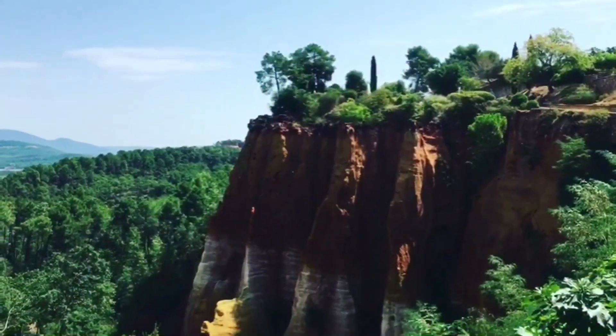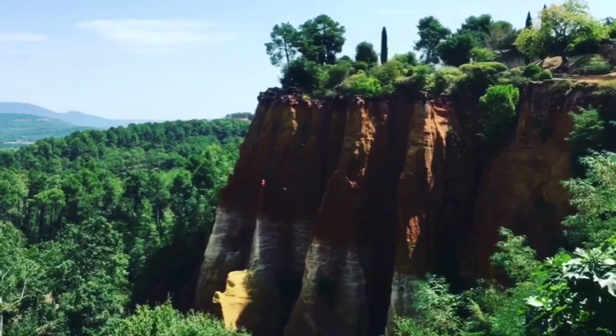The town of Roussillon is famous for its red-coloured buildings that you can see behind me. The reason they're red is because of the quarries and the ochre that was quarried from them. The ochre itself is only about 80% sand and 20% ochre, and the ochre is actually a mixture containing white clay.